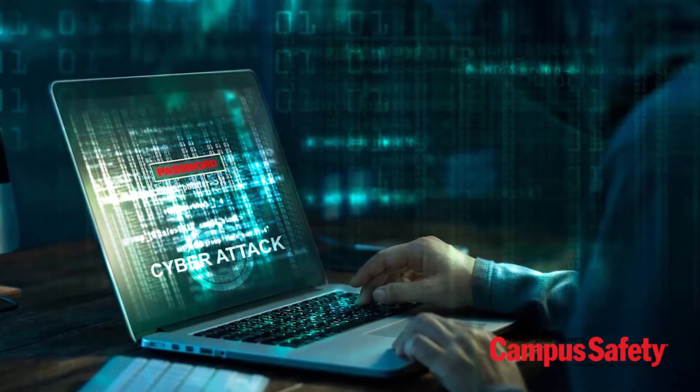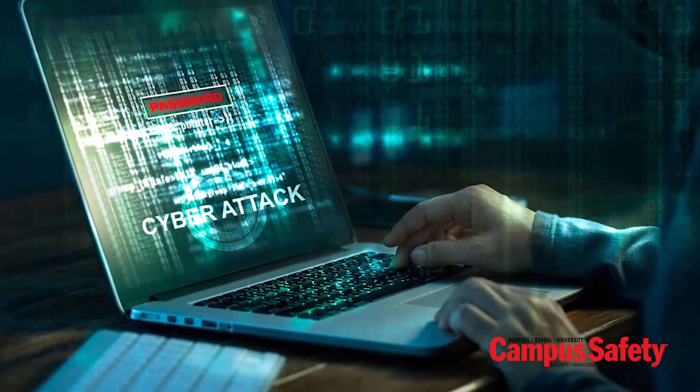They have operating systems and they will have vulnerabilities. So if we don't take proper due diligence and apply cybersecurity best practices, we put them at risk of being attacked. They could be the way that a campus or an organization is attacked through the Internet.